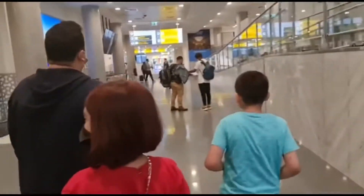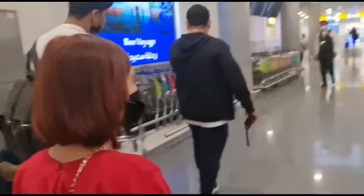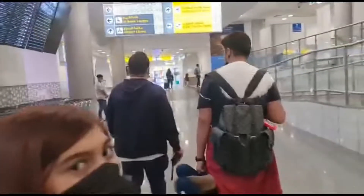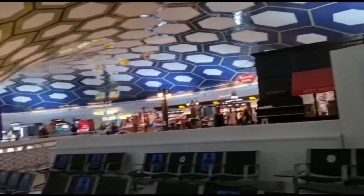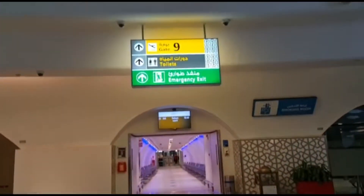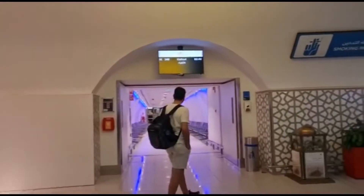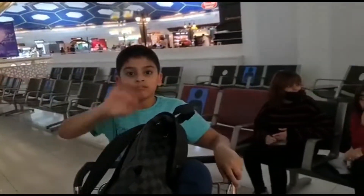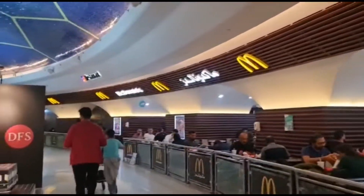It's so weird — it's 6 AM! We were here at night and now it's morning. Now we are waiting for boarding to start. This is our gate, number nine.